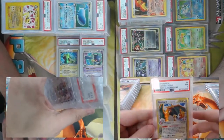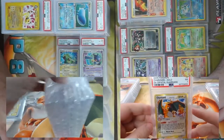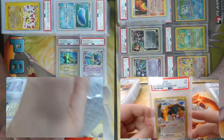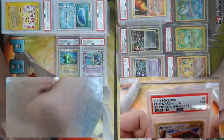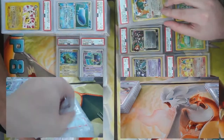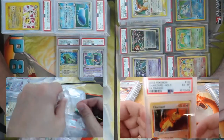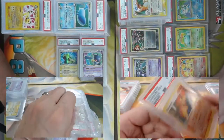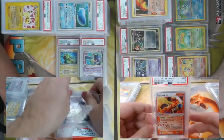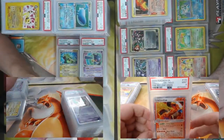More Charizard — Delta Species Charizard from Crystal Guardians, got a seven. And one more Charizard — a PSA 9 from Charizard EX Fire Red Leaf Green! Man, any swirlies — please give me a swirly on that one.